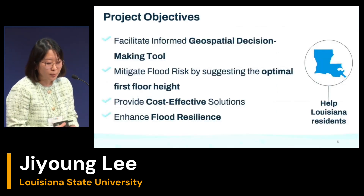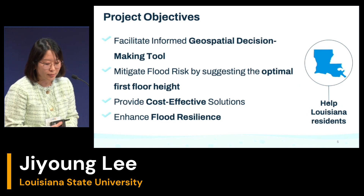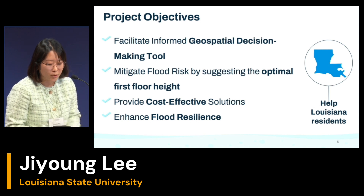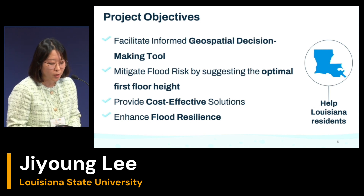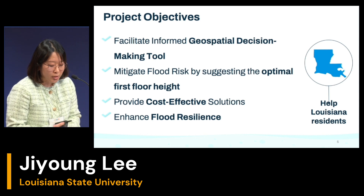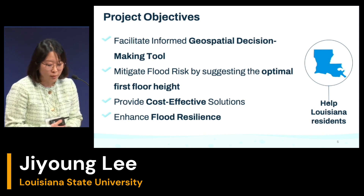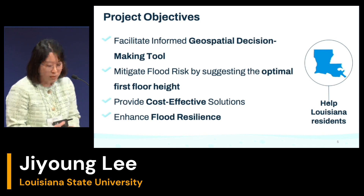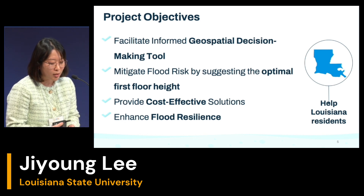In this project, we have four objectives. Our first objective is to develop a tool that makes it easier for Louisiana residents to make informed decisions about flood protection. Our second goal is to suggest the optimal first-floor height to keep homes safe from floods. The third objective is to provide cost-effective flood insurance solutions. And the last objective is to enhance flood resilience for Louisiana residents.